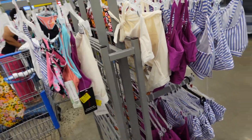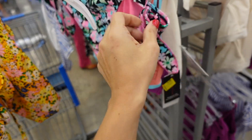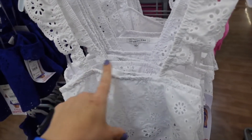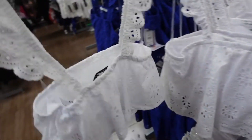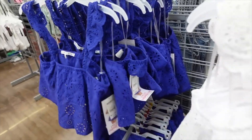Celebrity Pink cover-ups and swimwear are majorly marked down. This cover-up is regularly $18, down to $11 online. The Celebrity Pink crop tops have scalp detailing, a square neckline, elastic at the top, and are cropped. Also comes in white and blue, on sale for $10.